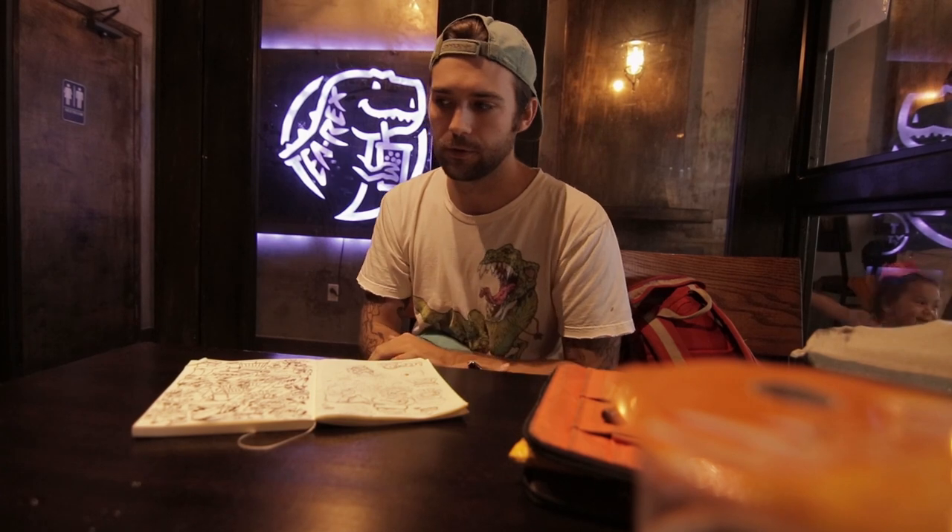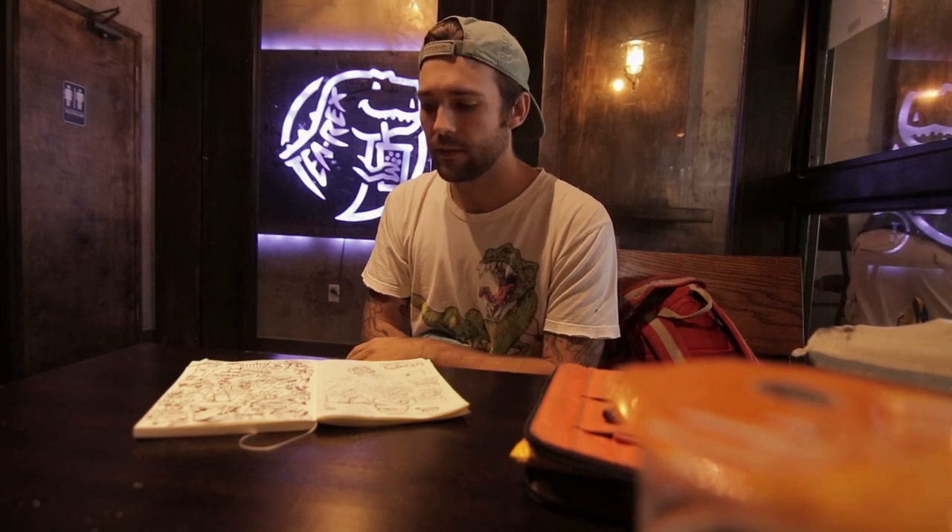My actual material process — I work mostly traditionally right now. I do pretty much all my inking traditionally, but I'll do my colors either in Photoshop or Clip Studio Paint. I also really enjoy doing Copic markers — alcohol-based markers. That's pretty much the main process if I'm doing a full illustration.